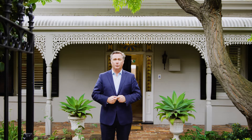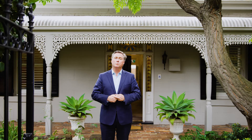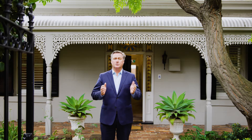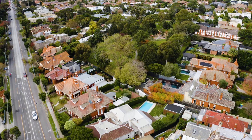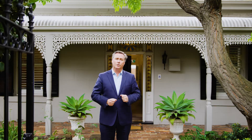Hi everyone, Scott Patterson from Kay and Burton. I'm proud to welcome you to 8 High Street South in Kew. One of the earliest Victorian style homes built in the area, this former dairy has been transformed to provide a very comfortable and stylish family lifestyle. With Foley Park as the backdrop, this beautifully presented property is perfect for young families. Come inside and take a look.